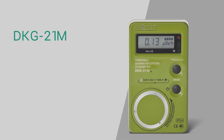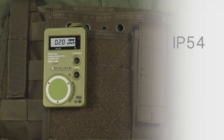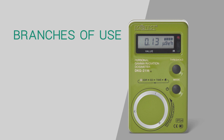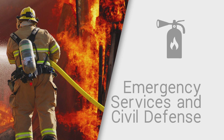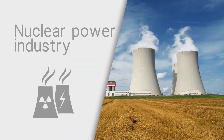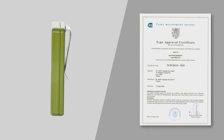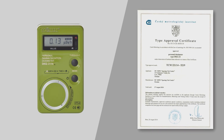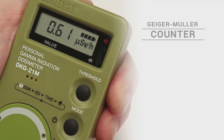DKG21M is a personal gamma radiation dosimeter. It has a damp and dust proof body with a high ingress protection rating IP54. It is designed for use in conditions of significant temperature fluctuations and high dustiness of atmosphere. The device conforms to International Standard IEC 61526, is certified under European CE directives, has a NATO stock number, and is equipped with an energy compensated Geiger-Müller counter.